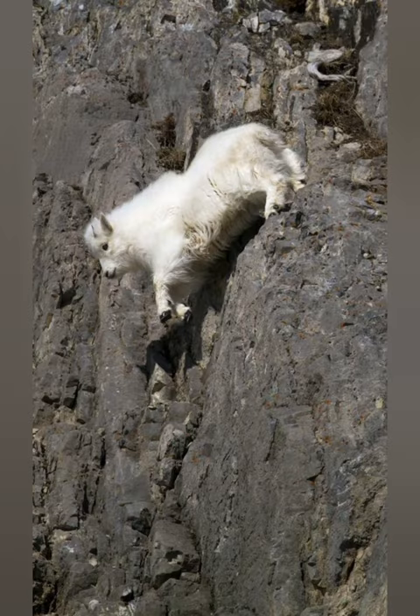Mountain goats have a distinctive appearance, with a shaggy white coat that helps them blend into their snowy surroundings during winter. They also have short black horns that curve backwards, which are present in both males and females.